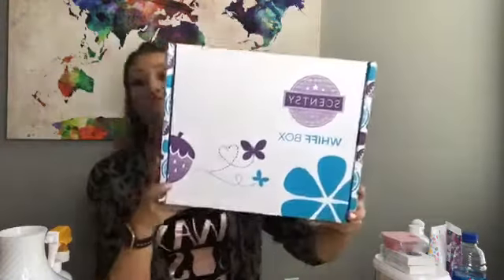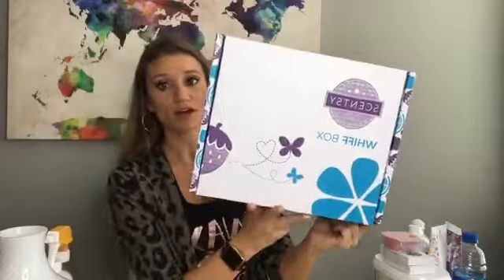I know I just filmed a video but I did want to go live as well. Opening the Whiff Box is a completely separate video because this is something totally different. This is our Scentsy Whiff Box — a mystery box that you can order once or on a monthly basis, or just as a one-time thing.